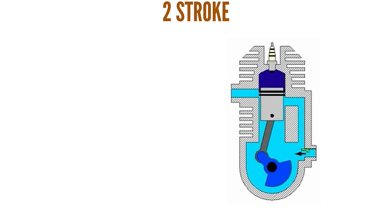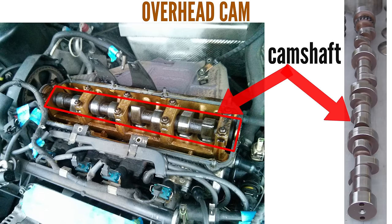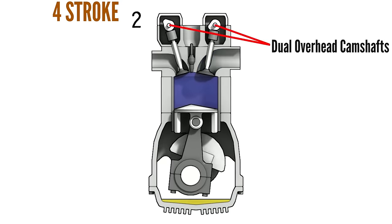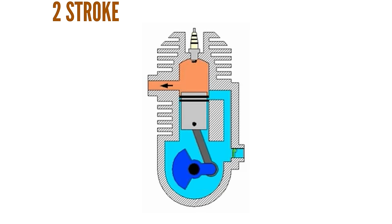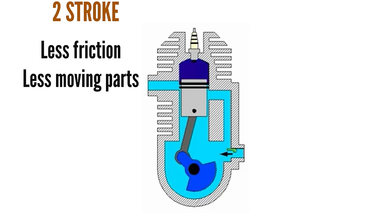Another advantage of the two-stroke engine is it doesn't have or need any valves, which means it doesn't need a camshaft or any other valve train components. This results in the two-stroke engine being not only lighter and smaller than a four-stroke, but also less complex with fewer moving parts. The valve train system uses some of the torque created by the four-stroke engine to move the camshaft, so without it, there is less friction and less torque spent on anything other than creating power.